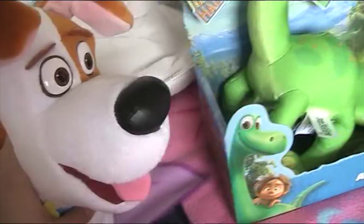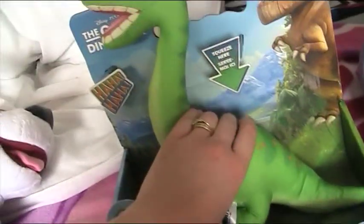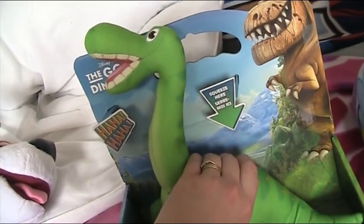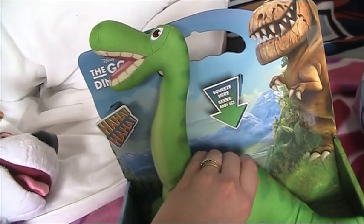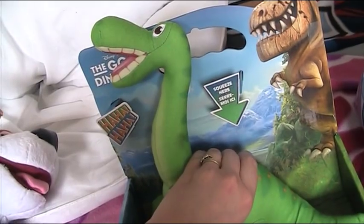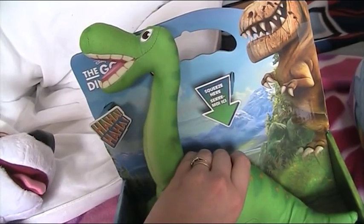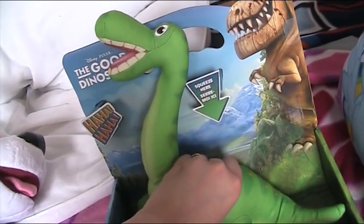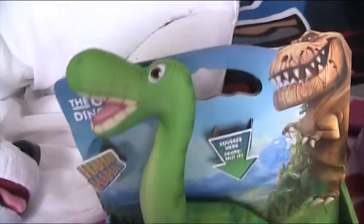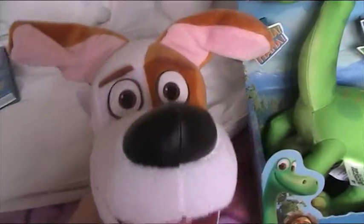And here's my dinosaur - this is a talking Arlo from The Good Dinosaur. My husband Davy got me this and he does actually talk! [Arlo speaks]: 'How'd you get your scar?' 'Thanks for staying with me.' 'I sure appreciate you looking out for me.' 'Spot can sniff out anything.' 'Good boy, Spot.' Oh, it's so adorable - I love it!